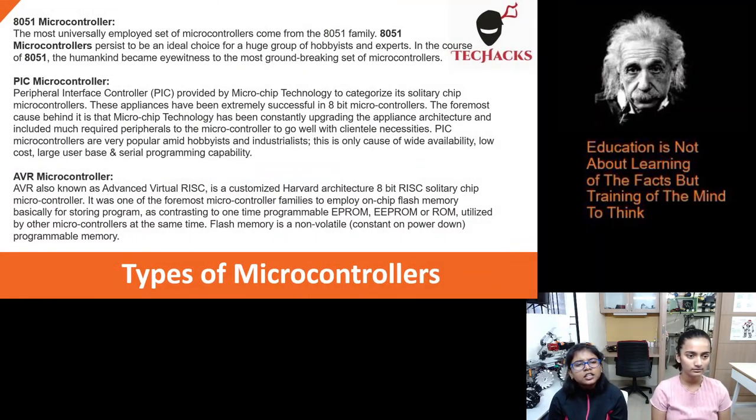8051 microcontroller. The most universally employed set of microcontrollers come from the 8051 family. 8051 microcontrollers persist to be an ideal choice for a huge group of hobbyists and experts. In the course of the 8051, humankind became witness to the most groundbreaking set of microcontrollers.